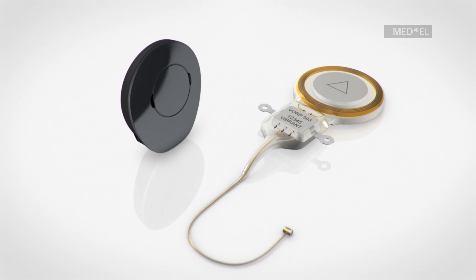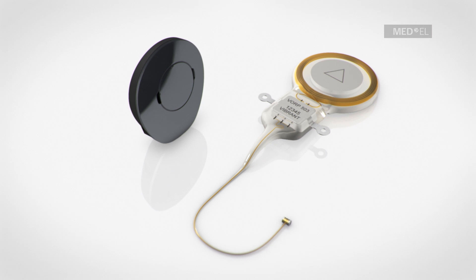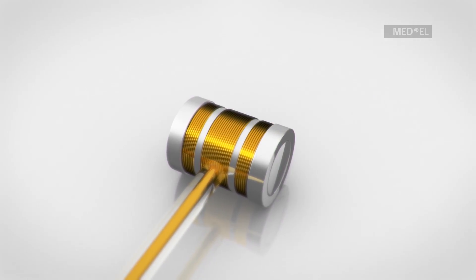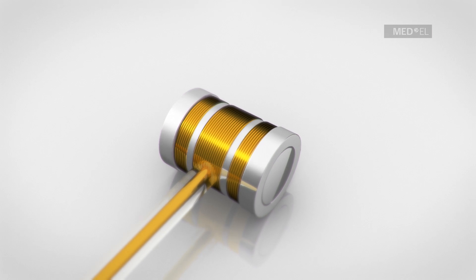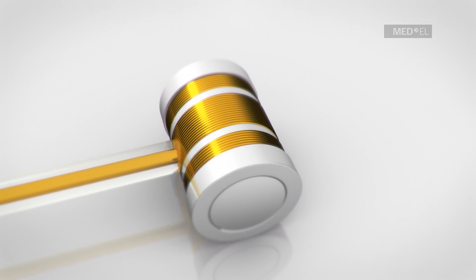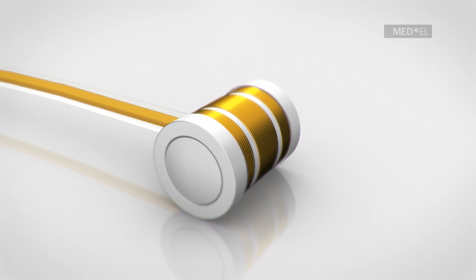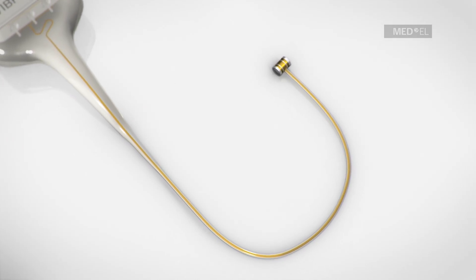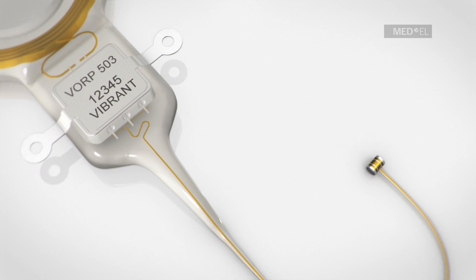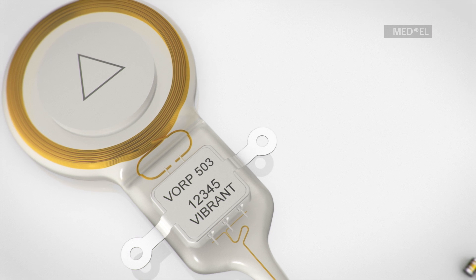The success of the Vibrant SoundBridge as a treatment for various hearing losses can be traced to its unique design. The implant is only attached to the structure of the middle ear which it is stimulating. This makes the Vibrant SoundBridge independent of skull growth, and therefore suitable for implantation in children. The new generation of the Vorp implant is MR-conditional at 1.5 Tesla, meaning that future imaging procedures won't be compromised.